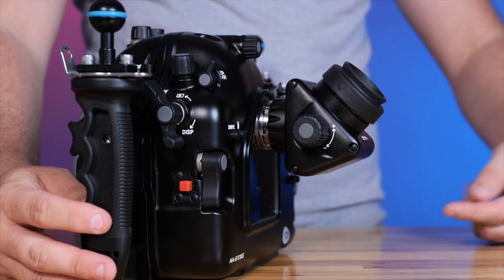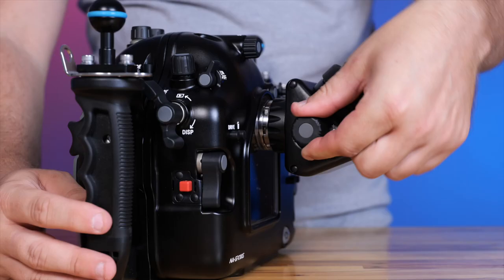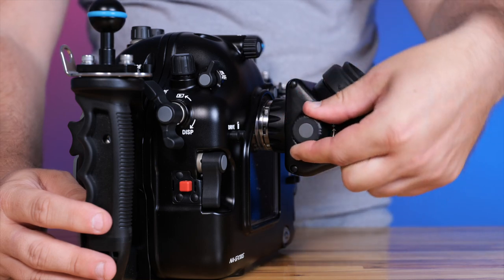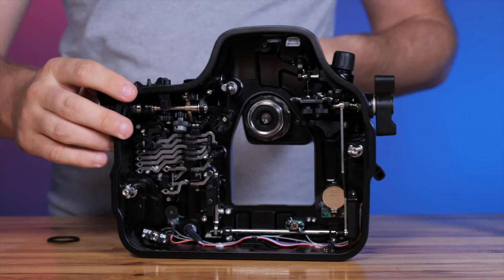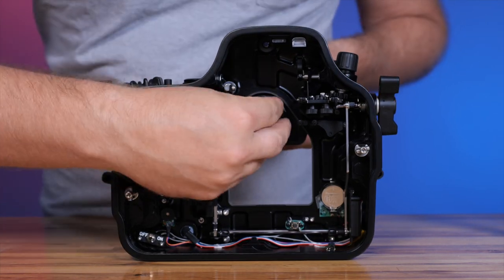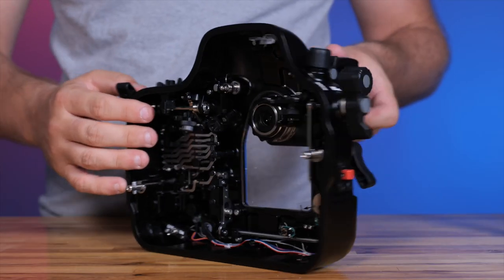The much-loved diopter adjustment is still featured on the new viewfinders, as well as the simple installation and removal that only takes seconds. An easily installed adapter is also available for viewfinder 2 installation on Nonicam mirrorless housings.